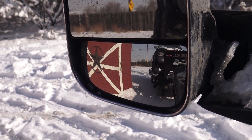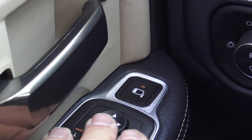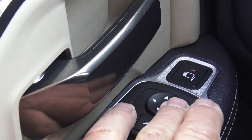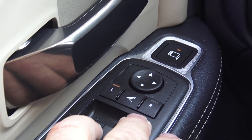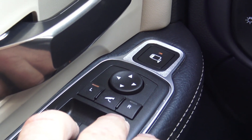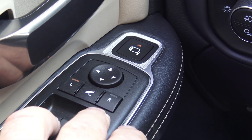All you do is push the front button and then go left or right with your directional buttons. That is just so cool. I love that. Because I do change that a lot — going around corners or backing up so I can see where my trailer tires are when I'm jackknifed. That really helps.